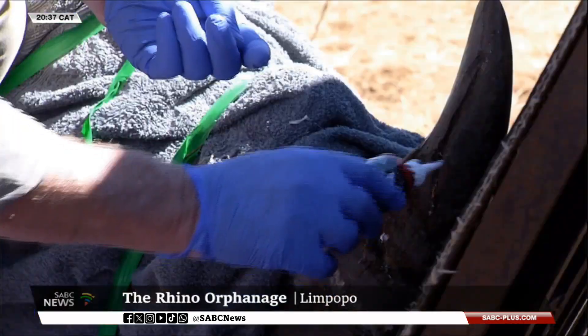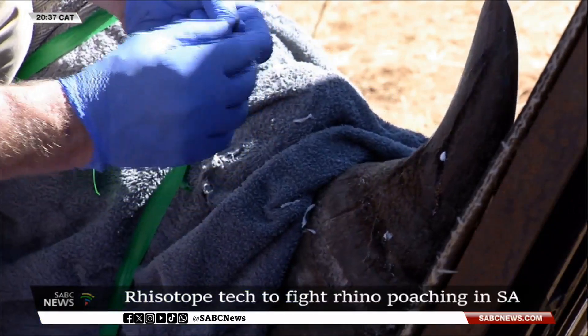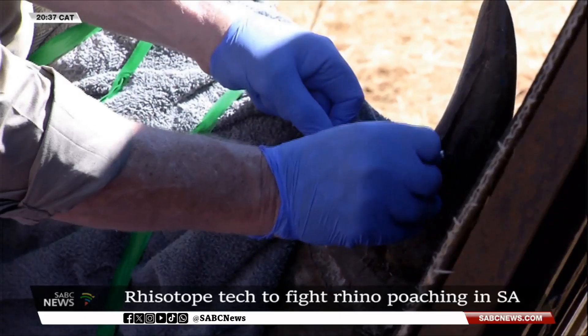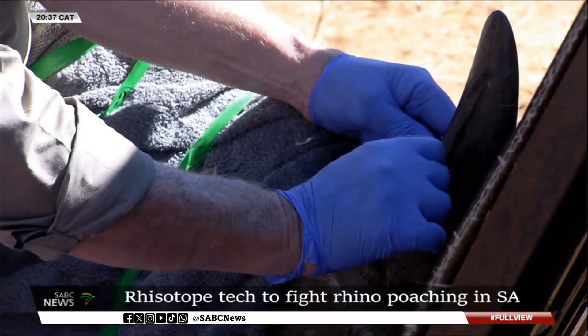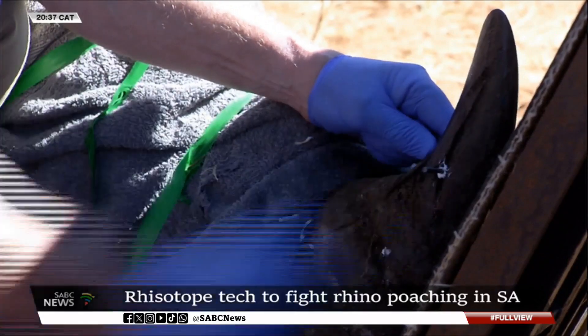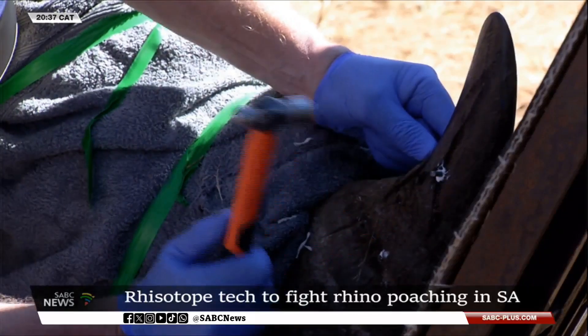This groundbreaking method involves inserting a small, non-harmful radioactive isotope into the rhino's horn, making it traceable and virtually worthless on the black market. In the fight to save Africa's giants, science is proving to be a powerful weapon.